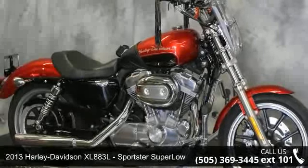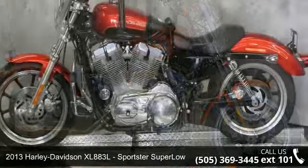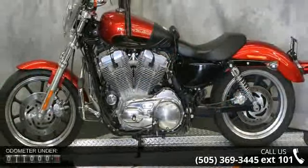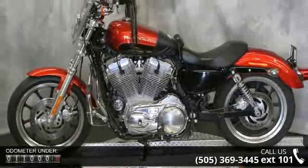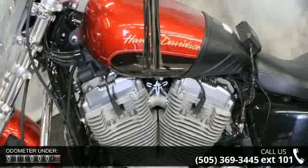Check out this 2013 Harley-Davidson XL883L Sportster Super Low. If you are looking for a great motorcycle, this one could be yours today. Low mileage is an important factor in your purchase, and this vehicle delivers a low odometer reading.